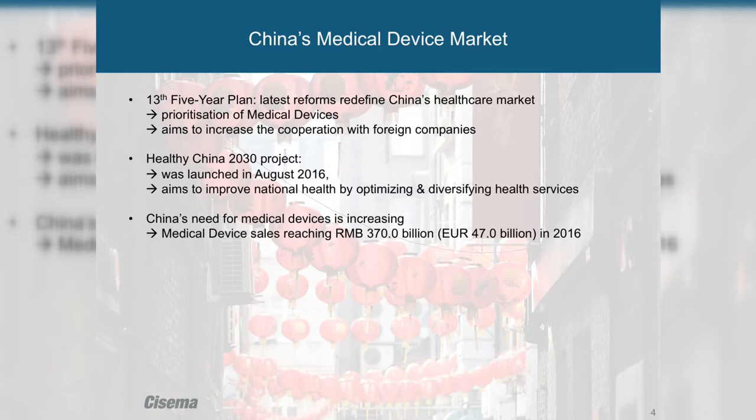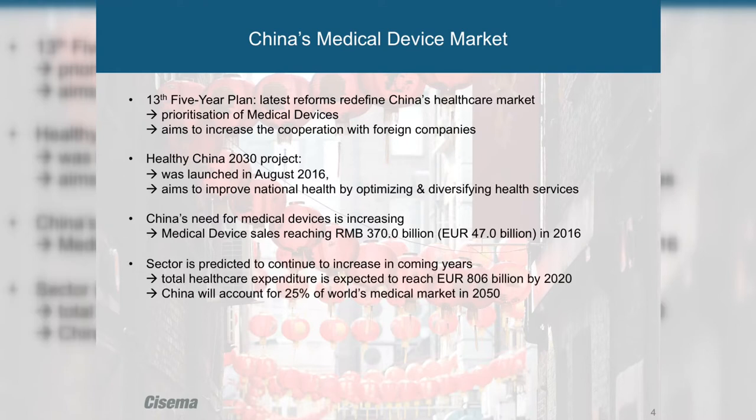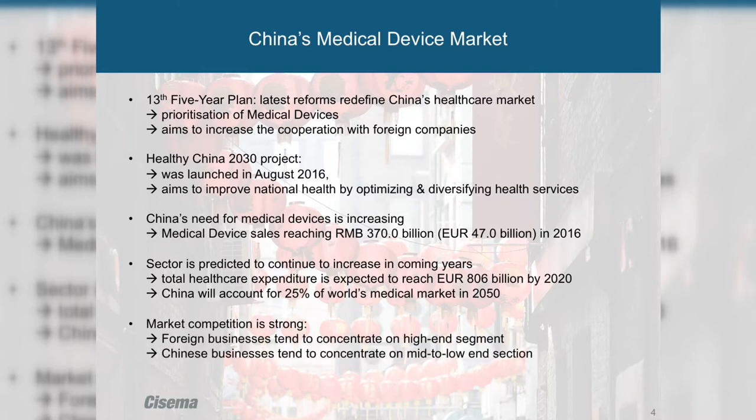This is a very positive development. Medical device sales reached 370 billion RMB — RMB is the Chinese currency, and the exchange rate from RMB to euro is approximately eight. It's actually expected to account for 25% of the world's medical device market by 2050, which is a very positive development.